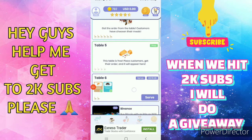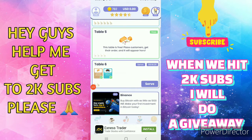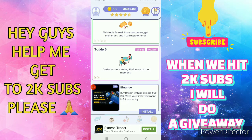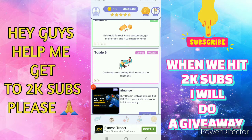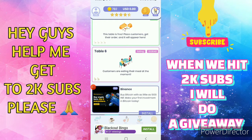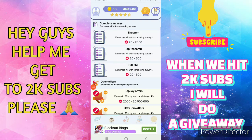Now you can see my table 6 is ready to be served. Save — you can see the people are now eating. Once they are finished eating, you'll be able to collect the bill. You can also earn by doing offers, like completing surveys.